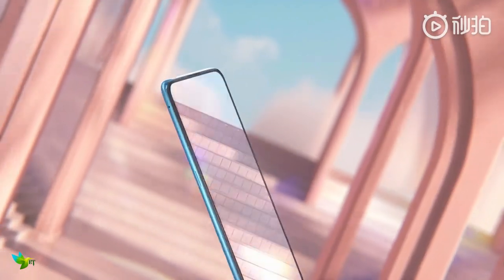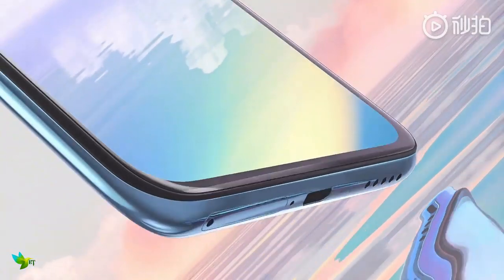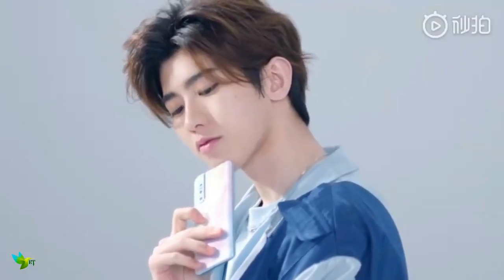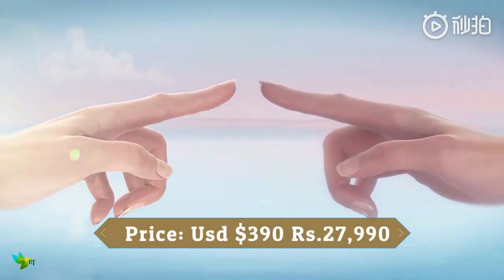As far as the cameras are concerned, the Vivo S1 Pro on the rear packs a 48 megapixel primary camera with an f/1.7 aperture. It sports a 32 megapixel camera on the front for selfies with an f/2.0 aperture. It was launched in Love Blue and Coral Red colors.